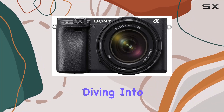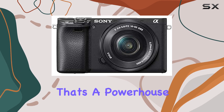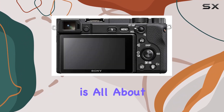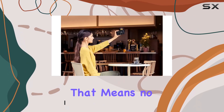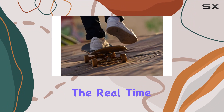Hey everyone, today we're diving into the Sony Alpha 6400, a compact mirrorless camera that's a powerhouse for both vloggers and photographers. This camera is all about speed and precision, boasting an autofocus that clocks in at a mind-blowing 0.02 seconds — that means no more missing those spontaneous moments.